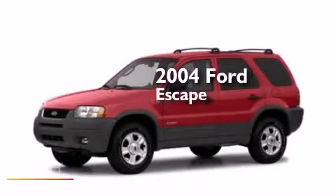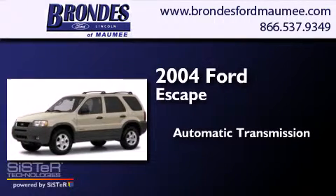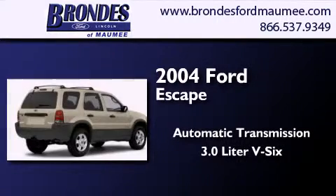This is a 2004 Ford Escape. This crossover has an automatic transmission and a 3.0L V6.